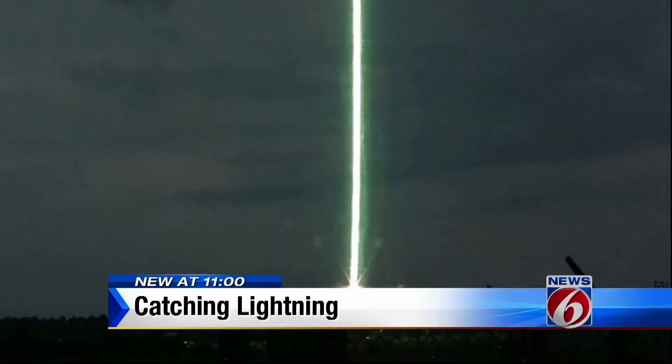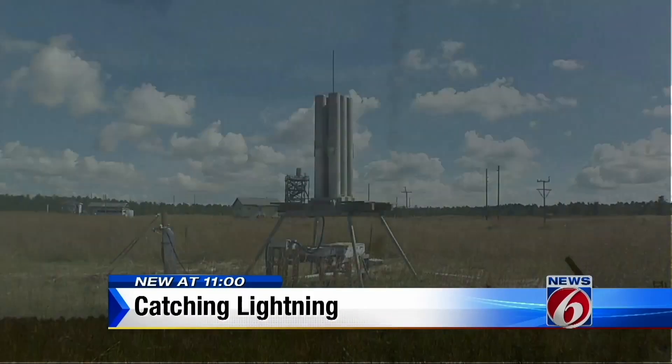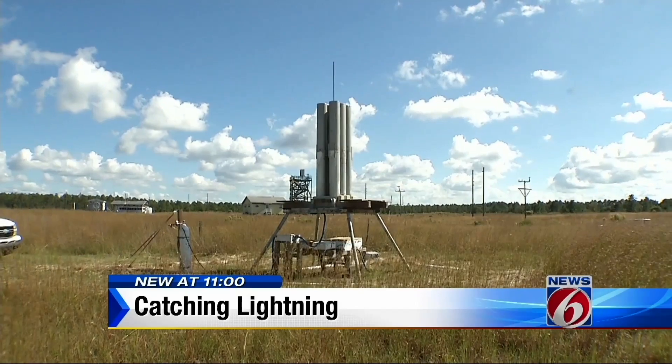So if you thought catching lightning in a bottle was impossible — here, it happens 30 times a summer. Come on, that's crazy stuff, right?